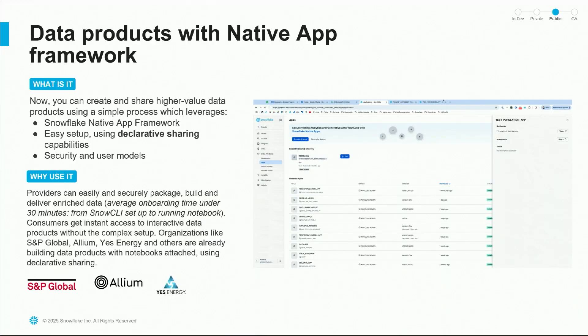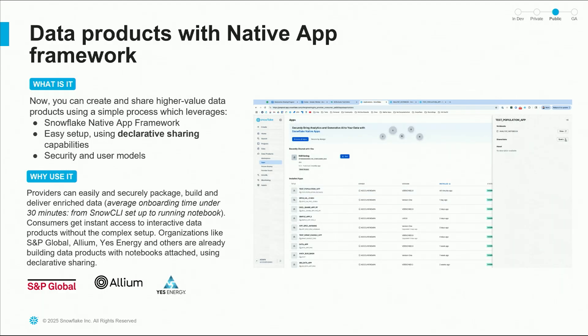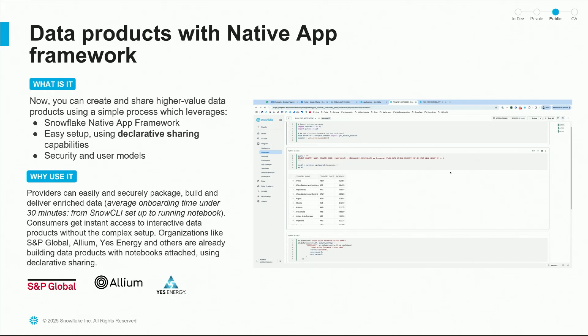Data products and data providers want to deliver richer data products that go beyond raw tables — including analysis notebooks, helper functions, and interactive tools. But today there's no middle ground between the simplicity of shares and the native app framework. With declarative sharing, we've added a whole new approach that bridges the gap between simple data shares and full native apps. It allows you to bundle data with code objects through a simple YAML-based approach without the complexity of managing SQL scripts or setup grants. Providers can easily define what they want to share in a declarative manifest file, and the system handles everything from privileges to grants to fulfillment.